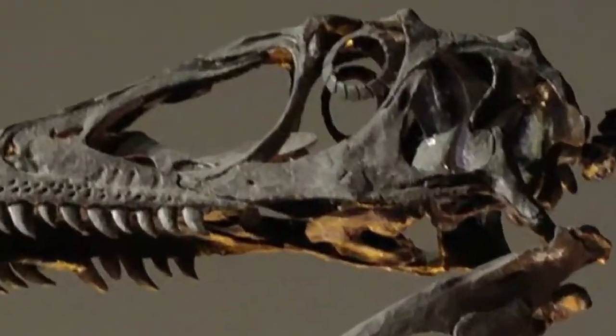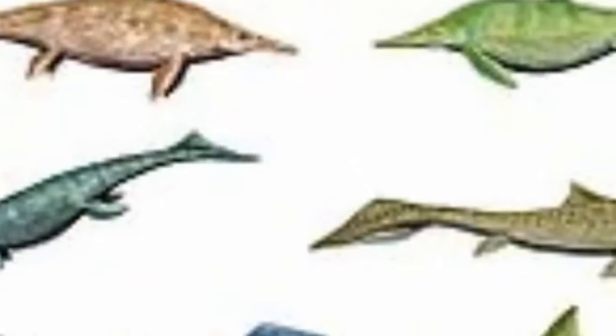Birds are not the only animals that have had sclerotic rings throughout the ages. If you look in the fossil record, you'll find that dinosaurs had sclerotic rings — for example, Deinonychus. You'll also find that ichthyosaurs had sclerotic rings in their eyes. The ichthyosaurs were, of course, marine dolphin-shaped reptiles.